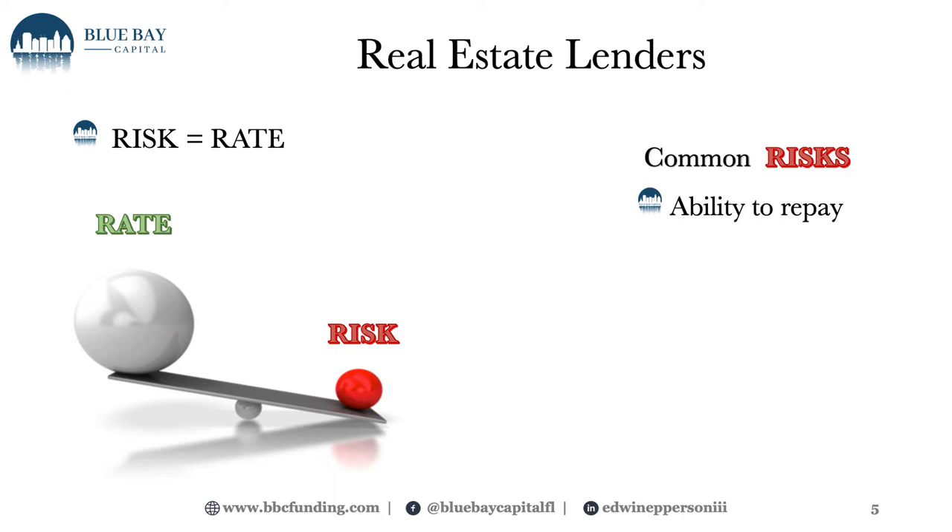Common risk: something that lenders will look at is the ability to repay. We may get a credit report. You'll see a lot of national lenders require a credit report — that's a way for the lender to look at your payment history and whether you pay your bills on time. That is a way for us to negate common risk. Another way is requiring more money in — the down payment, the skin in the game. The more the down payment, the lower our loan to the value of the property, therefore the safer we are. That's less risk, which could equate to a lower interest rate.